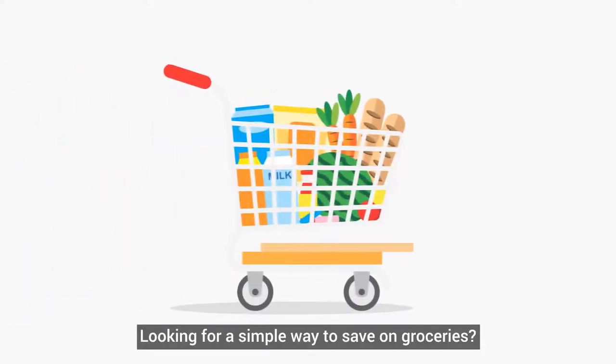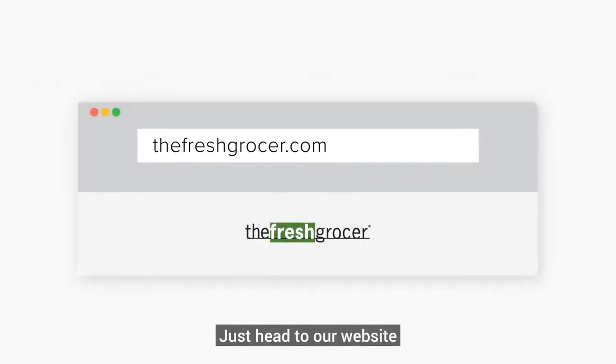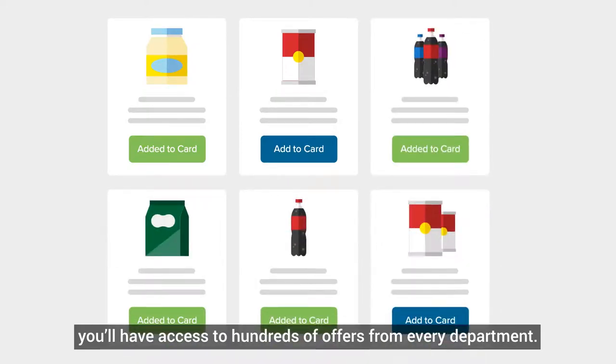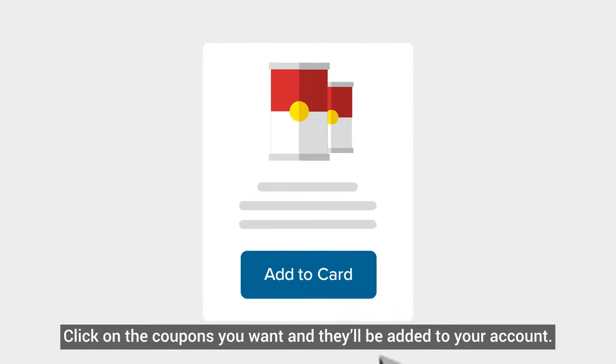Looking for a simple way to save on groceries? Just head to our website and log in to see all the digital coupons we have to offer. From our digital coupon page, you'll have access to hundreds of offers from every department. Click on the coupons you want, and they'll be added to your account.